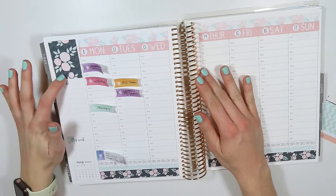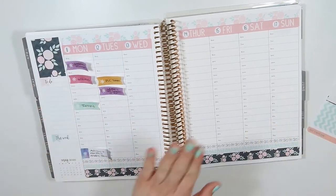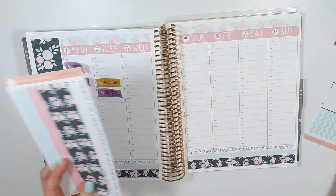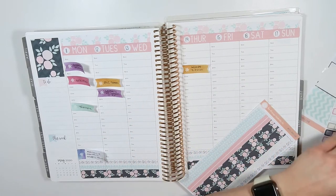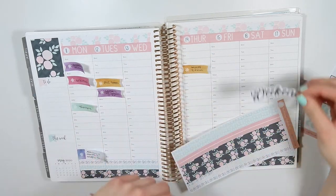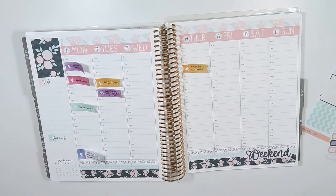That looks really good — I have my to-do list and the 'this week' section where I write down the YouTube videos I plan on getting done. I also want to add the weekend sticker because it just feels more complete. I have these little sticky notes flying everywhere. I wasn't sure whether to put the weekend sticker at the top or down at the bottom, but at the bottom it looks really nice.